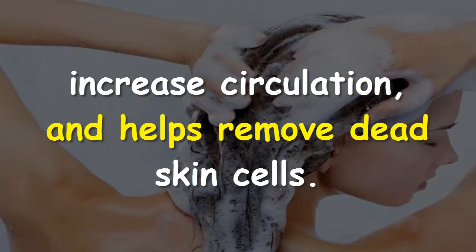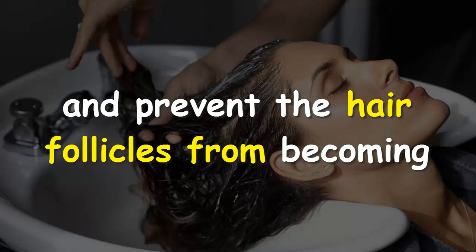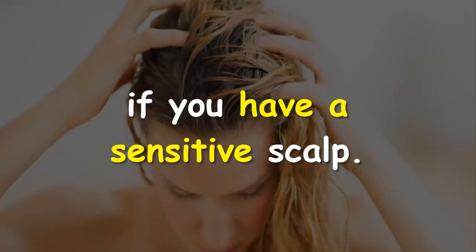Massaging your scalp with your fingertips helps stimulate your scalp, increase circulation, and helps remove dead skin cells. The detox treatment can keep your scalp healthy and prevent the hair follicles from becoming polluted with buildup and oil. Be sure to consult with a doctor before trying this alternative treatment if you have a sensitive scalp.